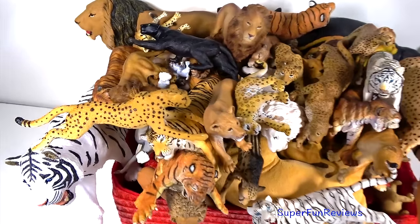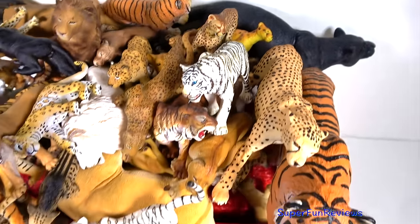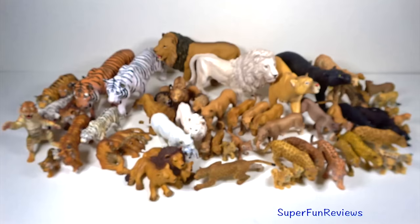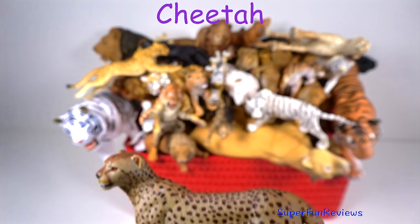Hi, it's Kerry. Today I've got some of my favourite big cats and wild cats. Can you tell me what colour eyes the white tigers have? Subscribe and give a thumbs up if you like wild animals. And yes, there's going to be some trouble.